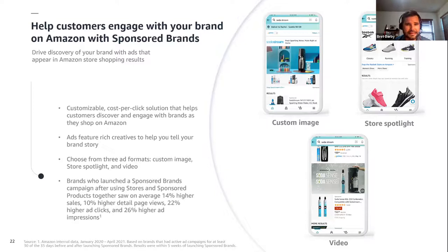Sponsored brands is a customizable cost-per-click solution that helps customers discover and engage with brands as they shop on Amazon. The ads feature rich creative that helps you tell your brand's story, and you can choose from three distinct formats: a custom image, a store spotlight, or a video ad — a great way to drive brand awareness that can lead to future product promotion. Brands who launch a sponsored brand campaign after using stores and sponsored products together saw on average 14% higher sales, 10% higher detail page views, 22% higher clicks, and 26% higher ad impressions — all illustrating that sponsored brands can be an important component of your marketing mix.